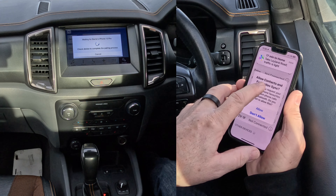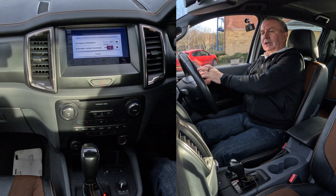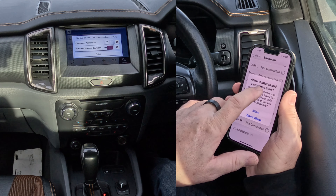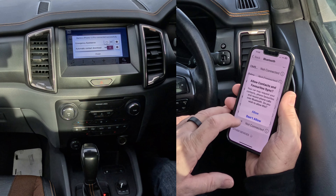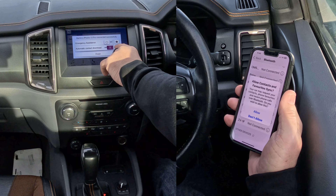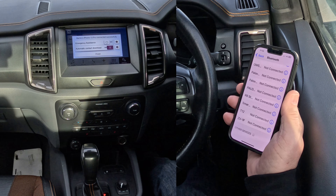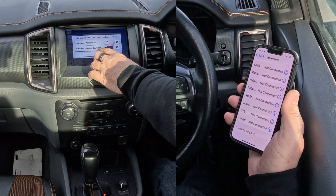It's connected. Allow contacts — it's saying here allow contacts and favourites to sync, allow or don't allow. You'll see here automatic contact download is switched on, so allow, then finish.